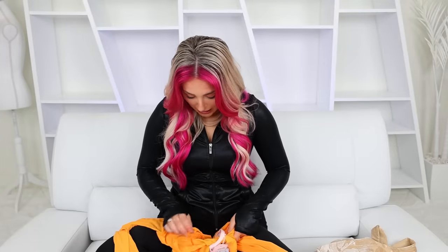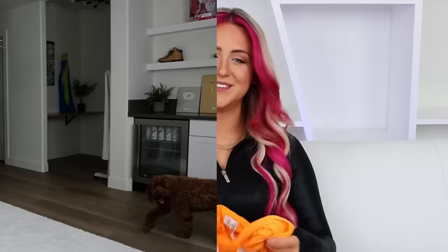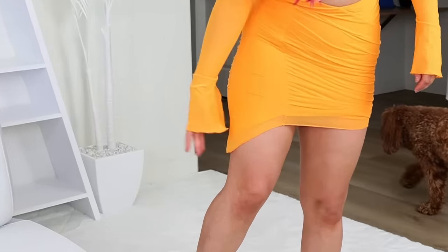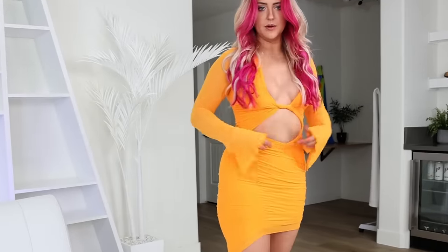I have been loving orange lately, especially with this hair color I have going on. Look at this — it looks tiny. I'm kind of scared of it, but it feels like it stretches. I'm not sure how I'm going to love this tummy cutout on me. We'll see. This is surprisingly easier to put on than I thought it was going to be. Is this supposed to be longer on this side? I think it is. It's throwing me off a little bit.